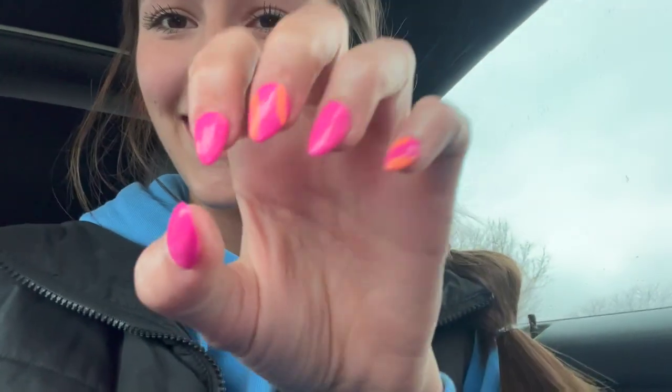I just got done with my nails and they are so cute. I love them so much. Yay! Just cannot wait!